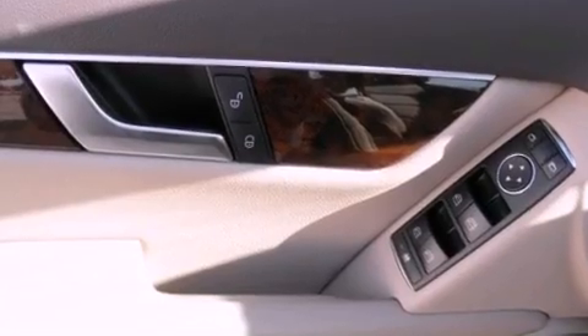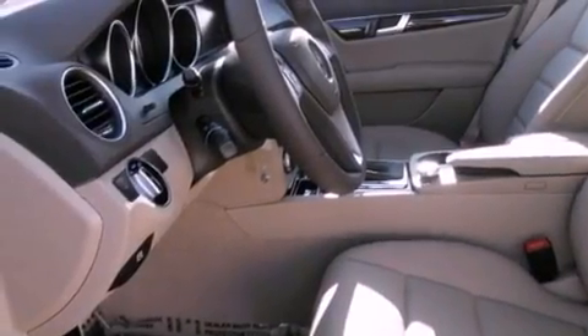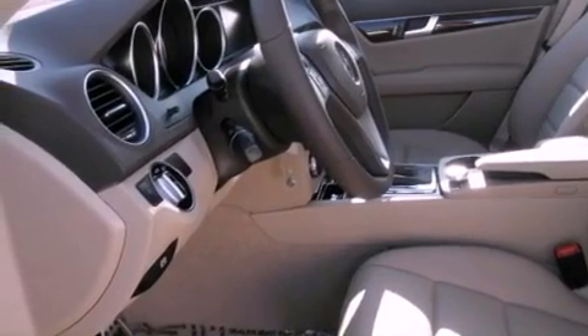Additional features include a security system, rear fog lamps, a traction control system, dual power seats, and keyless go, which lets you turn on the engine by pressing a button with the keys in your pocket.